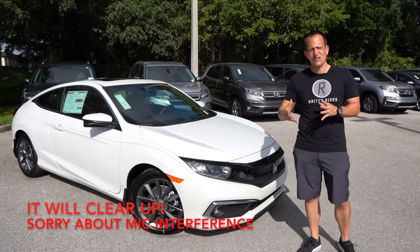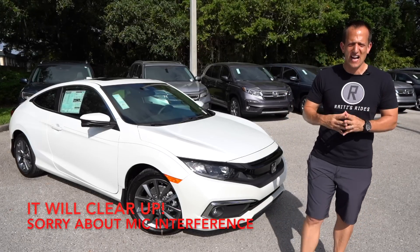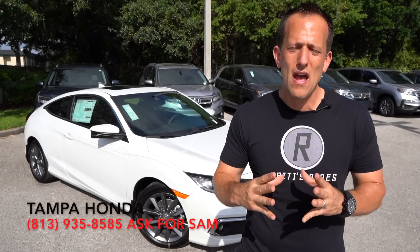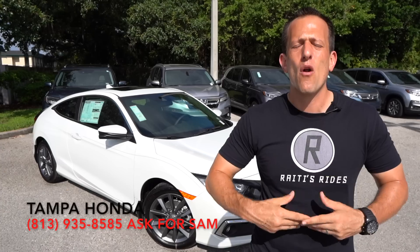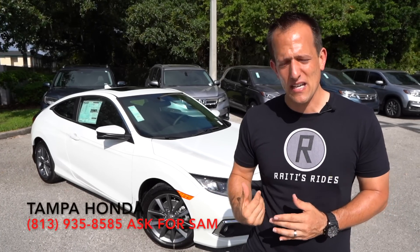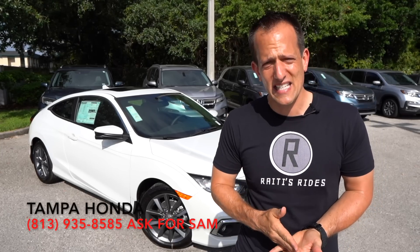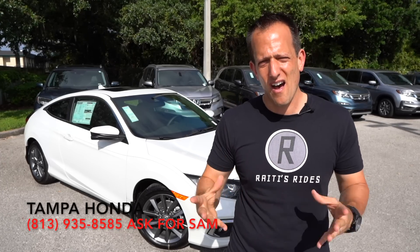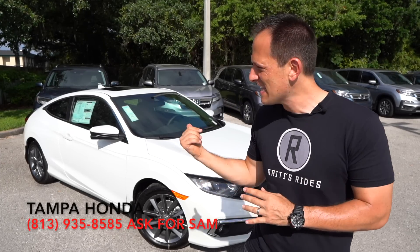Before we dive into this, let's talk a little bit about what the Civic means to Honda and the auto industry. The Civic has always been that go-to for very inexpensive, reliable, sporty, fun transportation. What's great is with the Civic, you could get a coupe, a sedan, or a hatchback — and that's so smart of Honda to do, especially in this 10th generation.